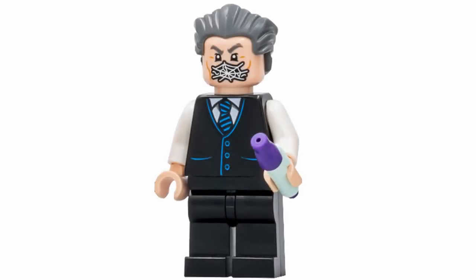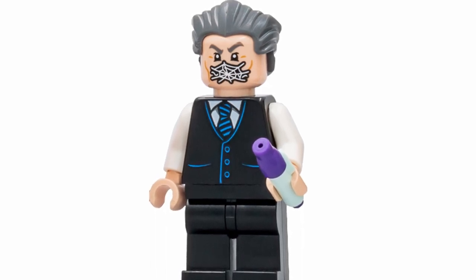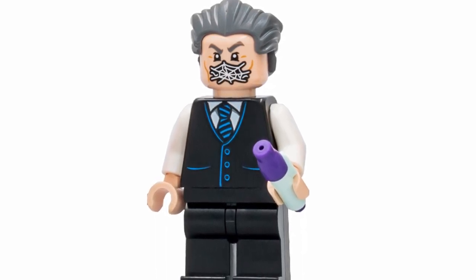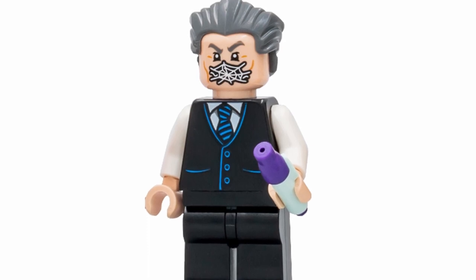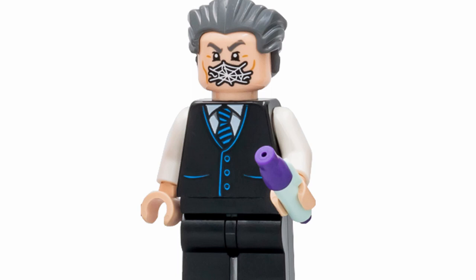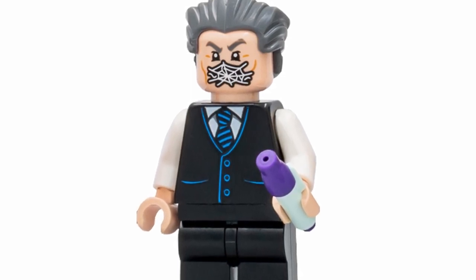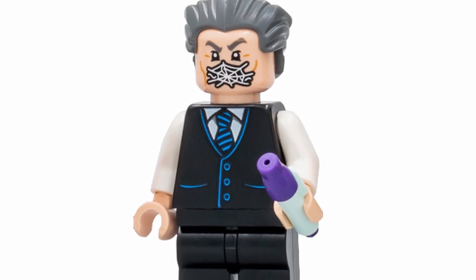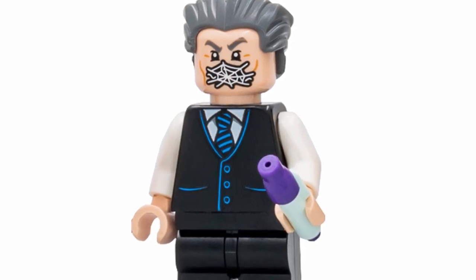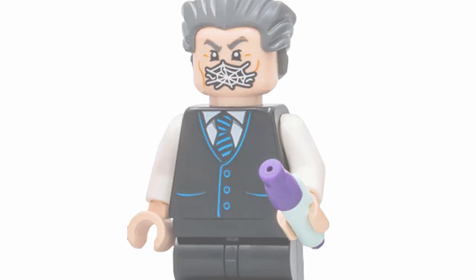At number 24, we've got J. Jonah Jameson — an absolutely fantastic looking figure. I love this face print specifically; it does have a dual-sided face, but this one with the web over his mouth is definitely by far my favorite. I think that is so great in capturing such a funny moment between Spider-Man and J. Jonah Jameson. It's definitely a fantastic looking figure and one of my favorites from the Bugle.